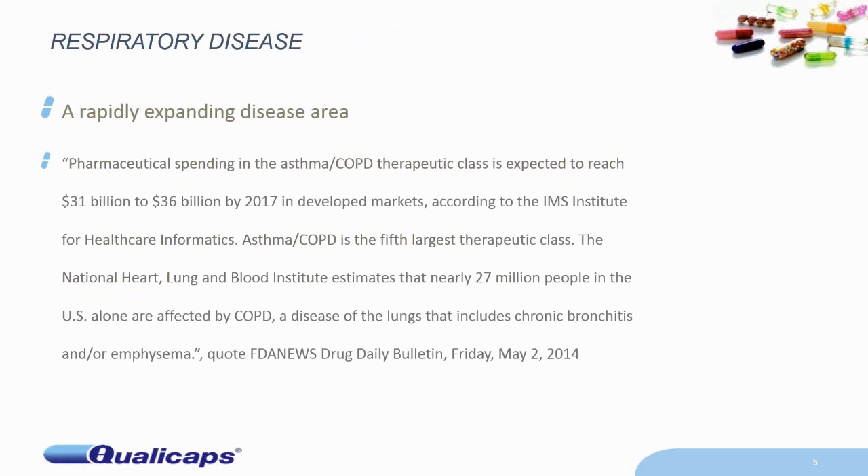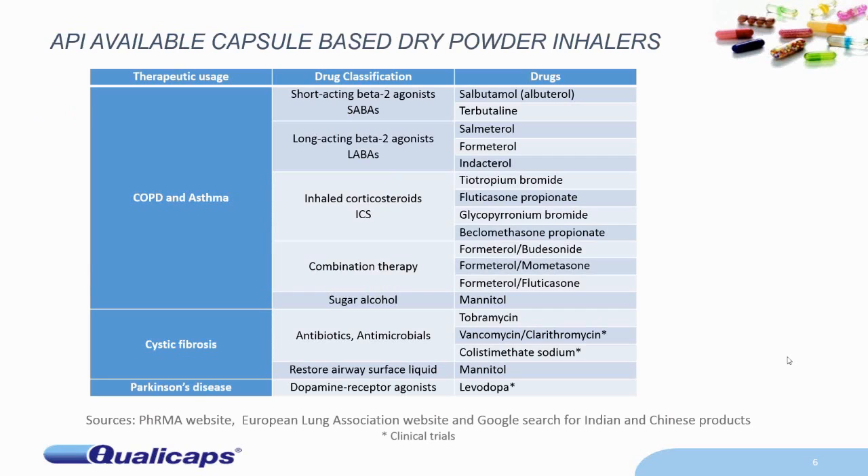Why are we concerned with this? What we're talking about is respiratory disease, and one thing you may have noticed by reading generally is that it's a rapidly expanding disease area. I've got an interesting quote on the screen from FDA news from the 2nd of May, which shows that in this area the expenditure is forecast to grow enormously in developed markets up to 2017. In fact, asthma and COPD is the fifth largest therapeutic class. In the United States, the National Heart, Lung and Blood Institute estimates that nearly 27 million people are affected by COPD — so it's a very pertinent topic for discussion.